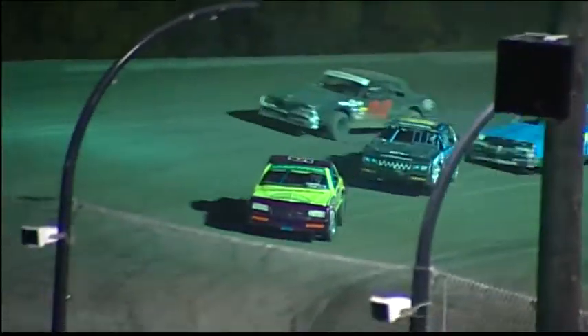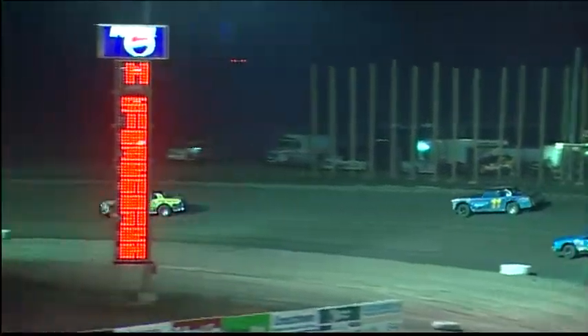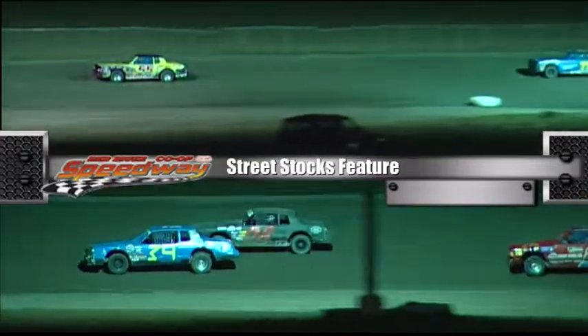Shane Holden almost loses it in front of the whole pack of cars — how fortunate he hangs on to the number two position. Wow, it looked like he was going around — that's never good.